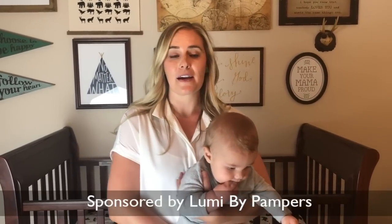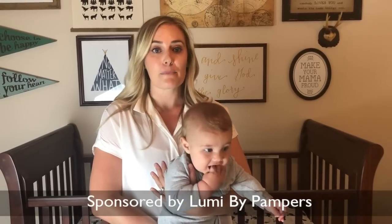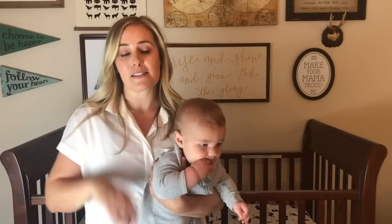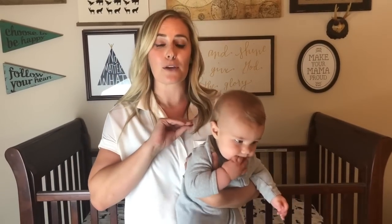Hey you guys! I'm so excited to be here today to talk to you about the Lumi by Pampers Smart Monitor. It is an awesome product that I just discovered, and as a mom of four — this is my youngest, Connor, he's six months old — I can truly tell you that this is something that will help you get control of your schedule, give you a little bit more sleep. We all know how crazy those first few months can be, and it will also make you feel like a little bit of a super mom.